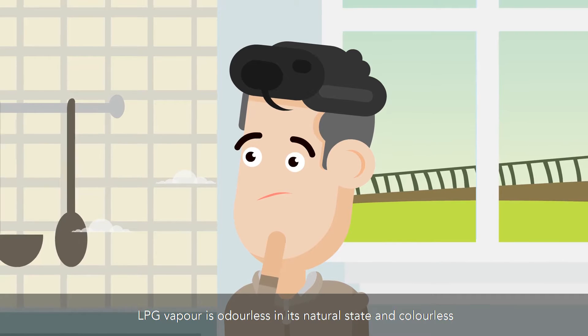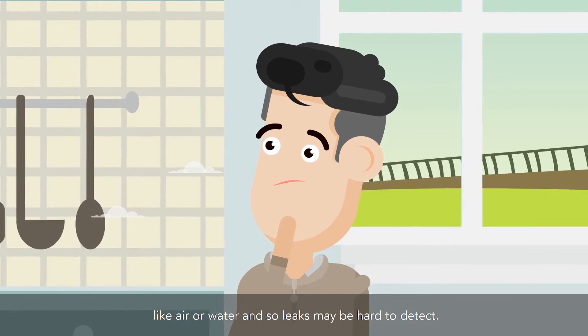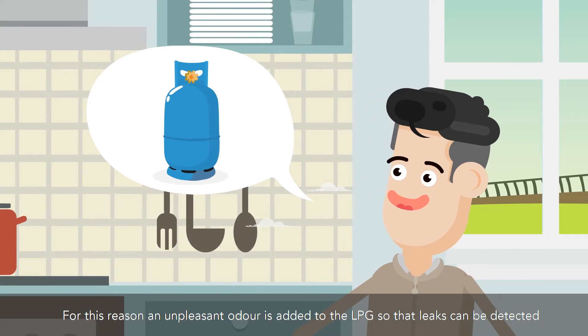LPG vapor is odorless in its natural state and colorless like air or water, so leaks may be hard to detect. For this reason, an unpleasant odor is added to the LPG so that leaks can be detected.